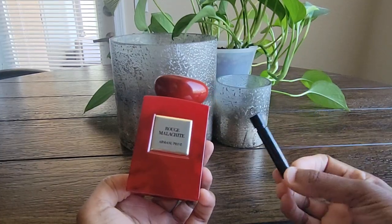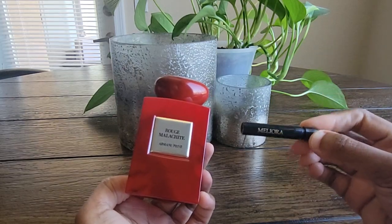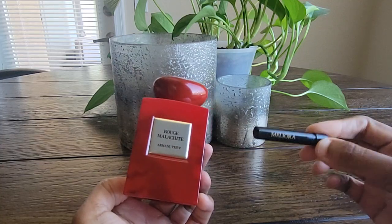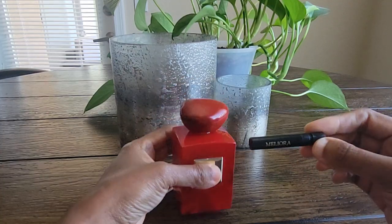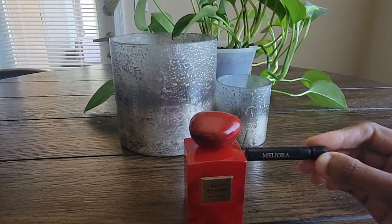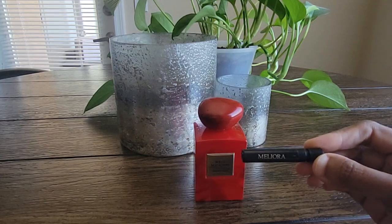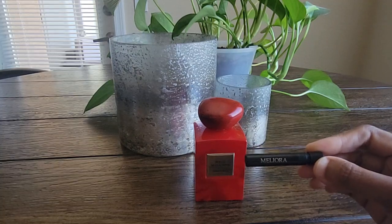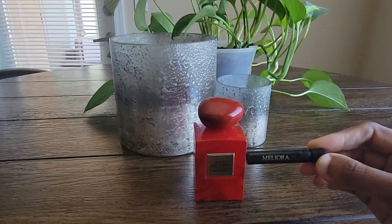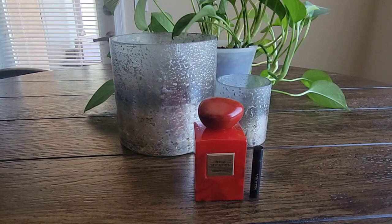I hadn't really thought to mix the Rouge Malachite with anything — it seemed a little sacrilegious because it's such a fancy, expensive perfume. But I wanted something extra on top. I have this little sample of Meliora from Parfums de Marly, so I thought let's spritz a little on top. I just did it in one spot to see how I'd like it. Meliora is a fruity floral. I don't have the full bottle — it wasn't something that ever really wowed me when I sampled it alone.